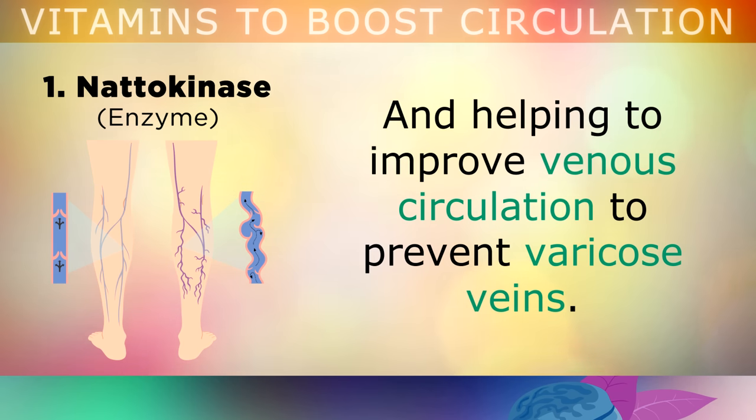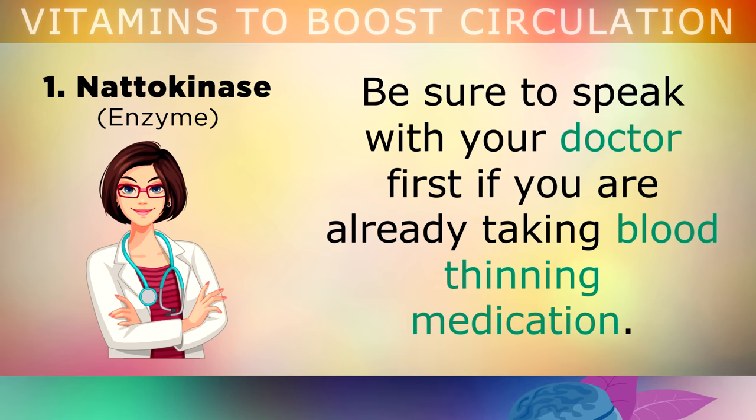It also helps improve venous circulation, to prevent problems like bulging, twisting varicose veins. However, please be sure to speak with your doctor first, if you're already taking blood thinning medications.